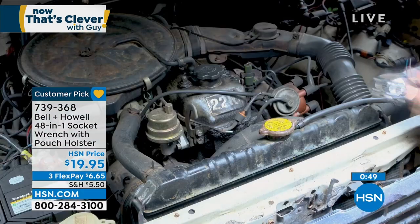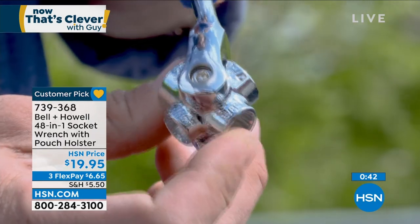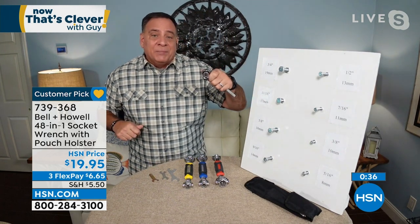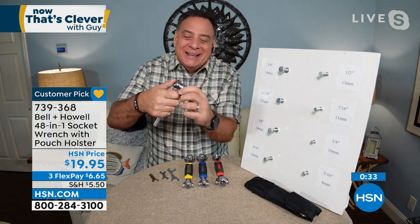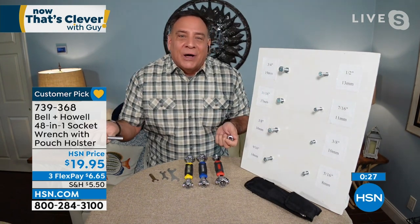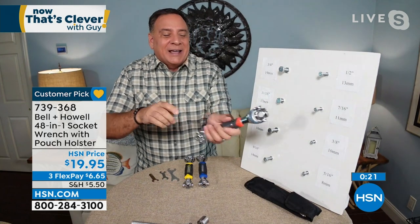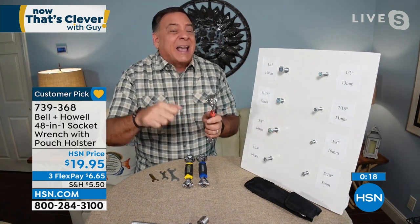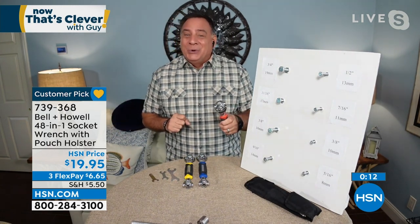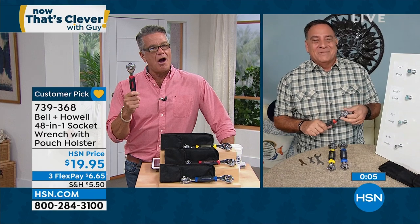You're not running back and forth to your toolkit figuring out what size socket you need because you've got it right there. On my boat, when I want to pull the plug out of the back — it sits on a lift — I'm hanging in the air trying to get this drain plug out. I used to use my socket and one day it fell off into the water. Now I carry one of these in my boat bag. I can have it out there in the air without worrying about anything falling off. You can put a lot of torque on something with this — it's a substantial tool.